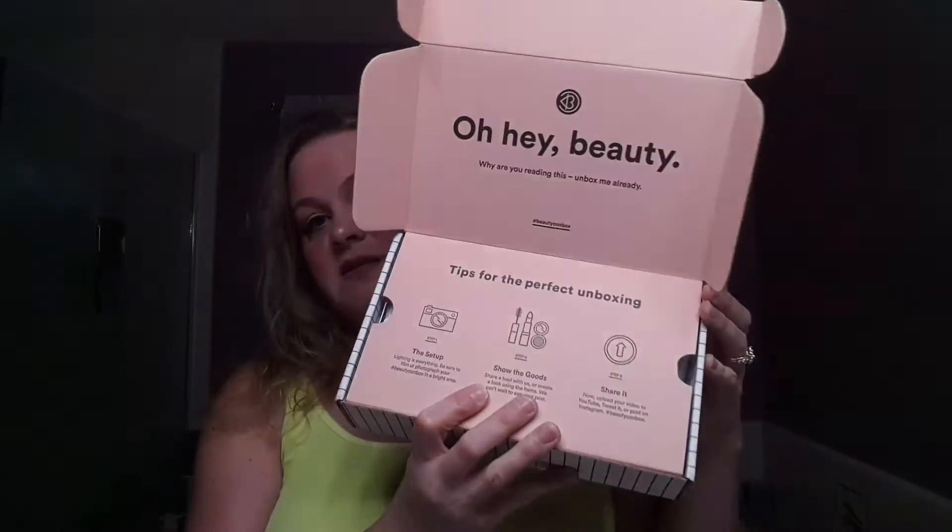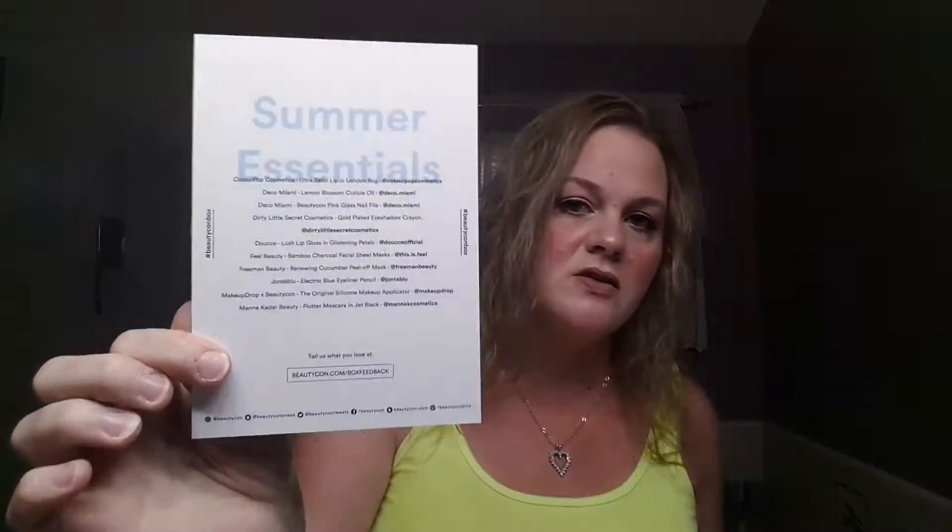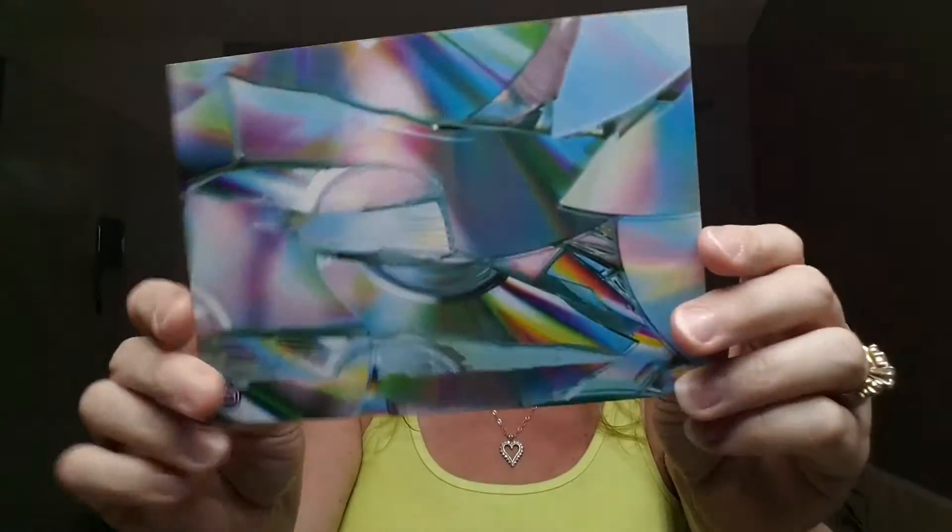Hi everyone, it's BeautyCon time! I just want to show you what came in the BeautyCon summer box. When you open it up it always says 'Oh hey beauty,' which is always so cute. I take that off and it looks like this — the card just says 'Summer Essentials,' with a little sneak peek of everything and a pretty broken glass-looking photo.